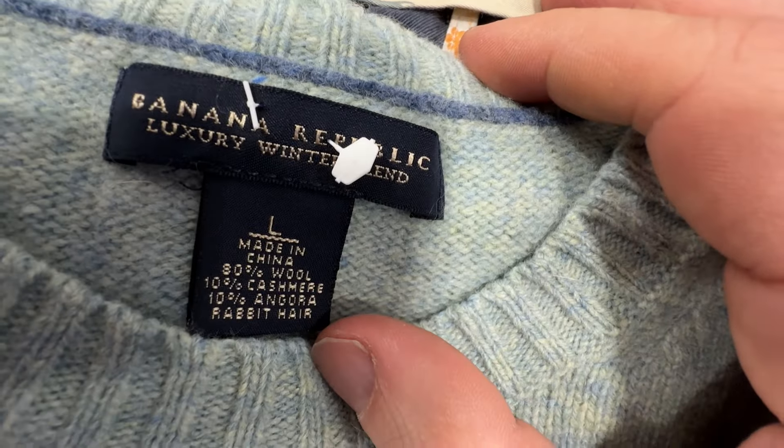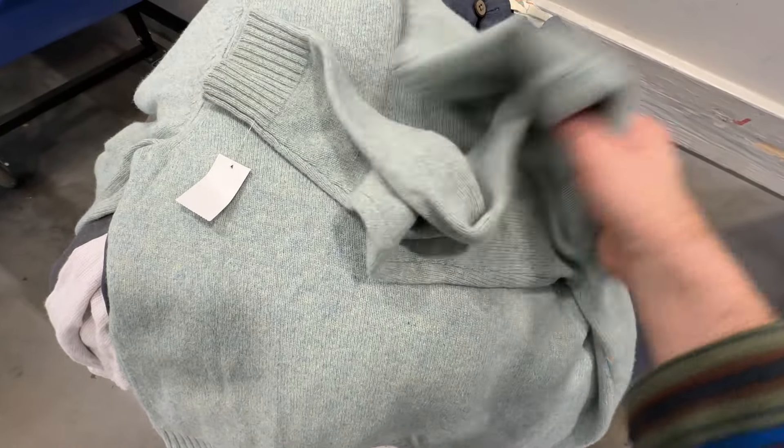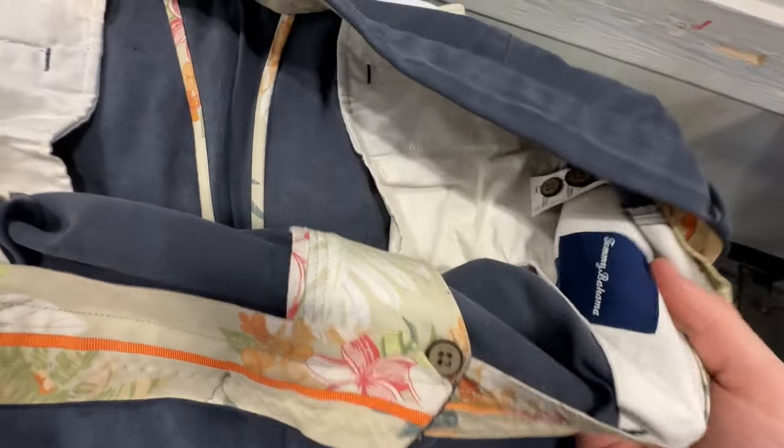And we got a Banana Republic men's crew neck basic sweater. I like the color on this, and it was a wool cashmere blend — otherwise I wouldn't have picked it up. If you want to do well as a reseller, you need to know what sells within Banana Republic and J.Crew for around $20, because you're swimming in that stuff here at the bins. And that's a piece that'll do okay.